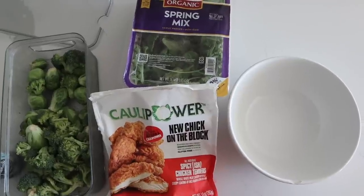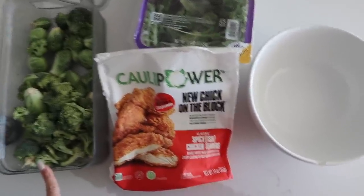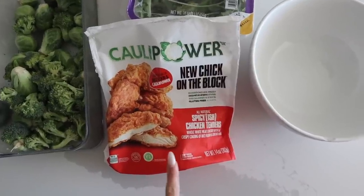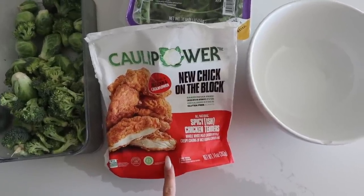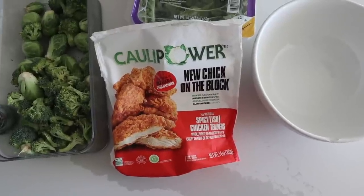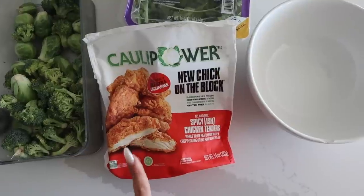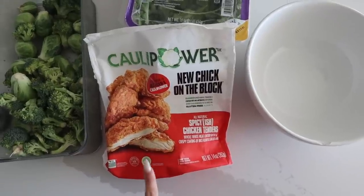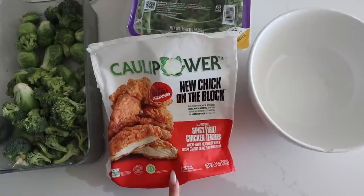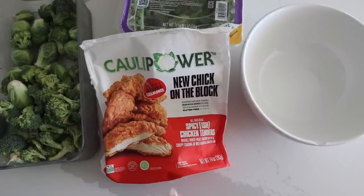I'm just about to make some dinner — I'm going to do a salad with roasted Brussels sprouts and broccoli in the air fryer, and then for the protein on top I'm going to use these spicy chicken tenders. These are so good, and in terms of gluten-free chicken tenders these are the closest thing I personally think to what tastes like a regular chicken tender, because it's coated with rice flour and cauliflower instead of typical breadcrumbs. They are a little bit pricier but I would highly recommend these, especially if you are gluten-free.